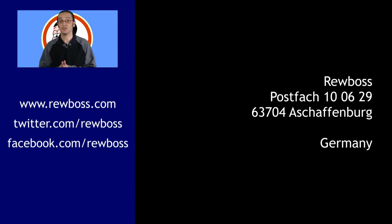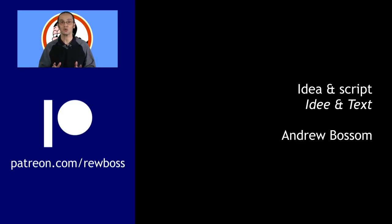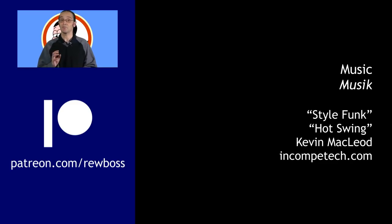If you'd like to send me a postcard, here's the address. Don't forget to visit my website and follow me on Twitter and Facebook. Also, if you'd like access to special bonus content and help with the costs of running this channel, please consider making a small monthly donation on Patreon.